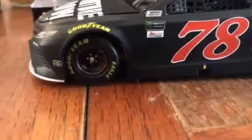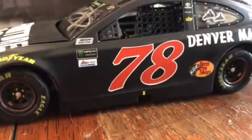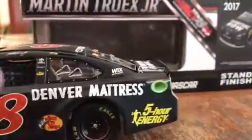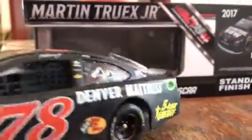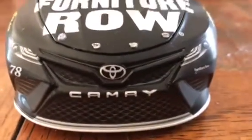He was pretty thrilled after Homestead, so I guess that makes up for it. Here's the car. There you see Goodyear Eagles, Monster Energy, Coors Light, NASCAR Race Car 78, Denver Mattress, Bass Pro Shops logo, Wix filters, 5-hour energy, the American Ethanol logo. On the front: Furniture Row, Toyota Camry, Toyota logo.